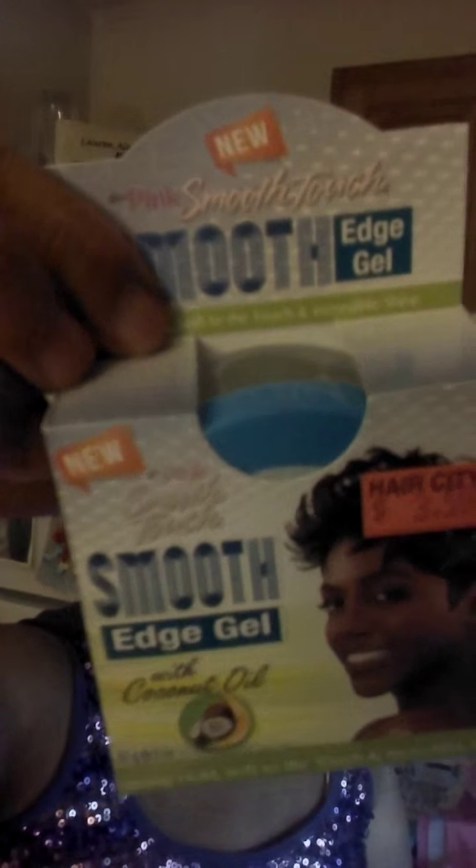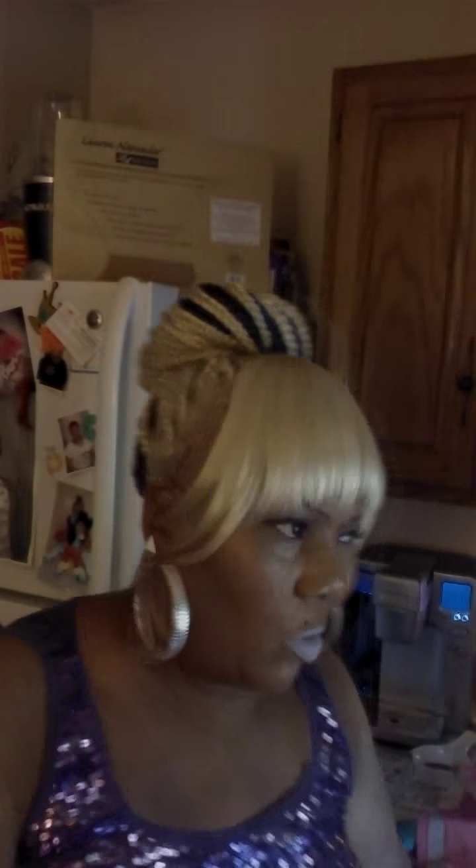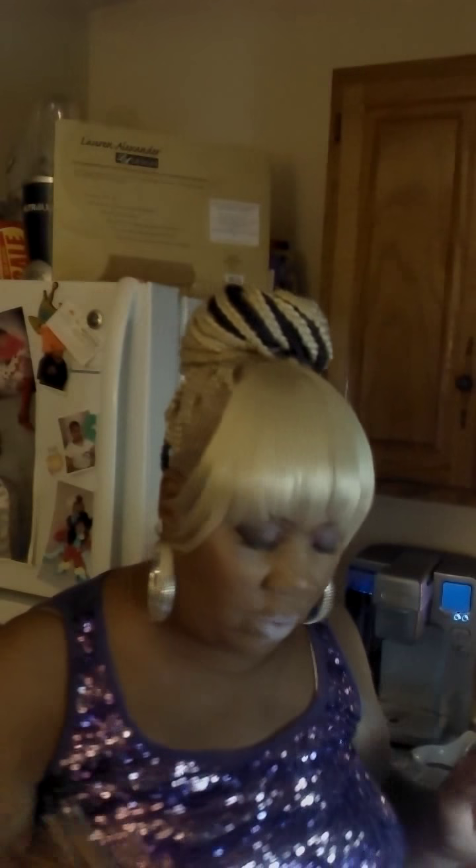I love anything with coconut oil in it, so when I saw this, I had to get it. It's by Pink and it's Smooth Touch Smooth Edge Gel — this is new to me. It has coconut oil in it and it's edge control. It was $3.59. I usually use this other one, but I love coconut. If y'all ever see this other hair product, run from it — it's garbage. All it does is glaze edges and it's a hot mess. If somebody was giving it to me for free, I wouldn't mess with it.